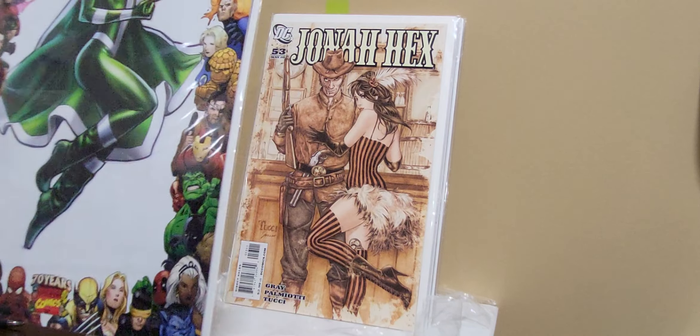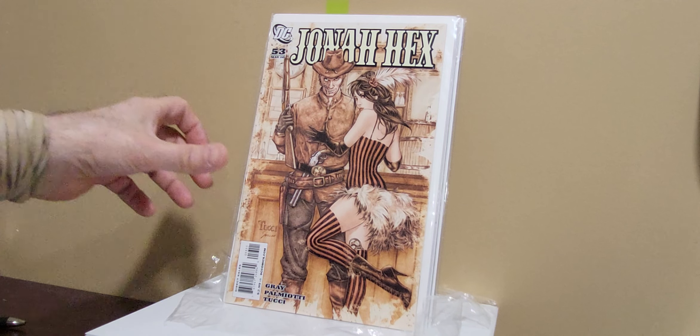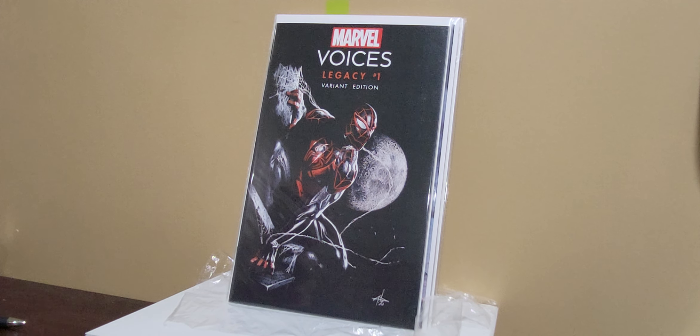So this is issue 227. This Jonah Hex is kind of coveted for the cover, I believe. Regardless, it's a sought-after issue and I just never pulled the trigger. He had a real reasonable price on it, so I grabbed it.